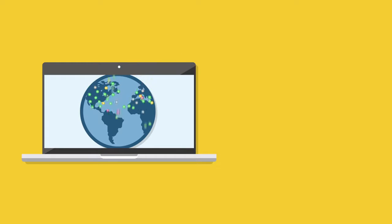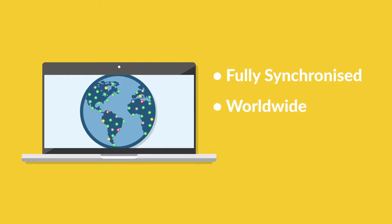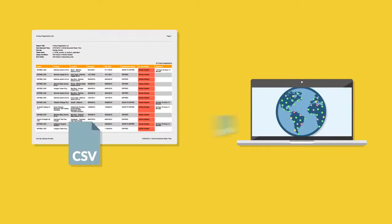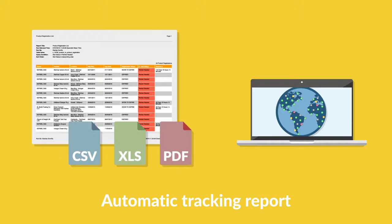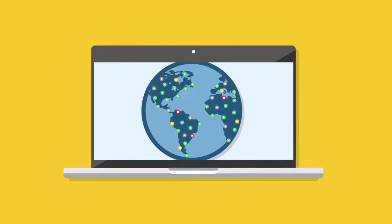MAP Registration is already up and running in Church and Dwight Europe, tracking more than 1,800 SKUs. It is fully synchronized online and allows us to easily access and monitor registration information from any of our offices worldwide, 24/7. Every month it generates automatic tracking reports and flags up warnings when action is needed.